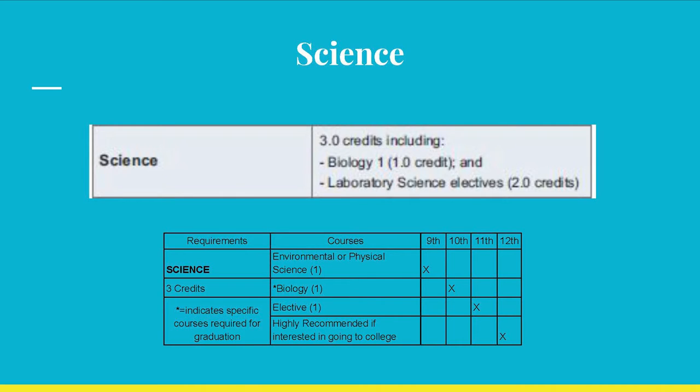Science requires three credits as well, with one being in biology. Once again, if you are planning to attend college, it is strongly recommended that you take a fourth science course in your senior year. Even non-science majors are required to take science courses at college.